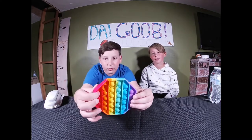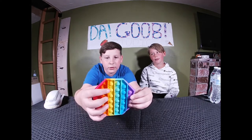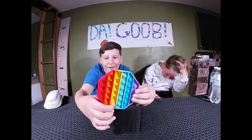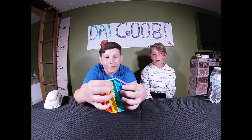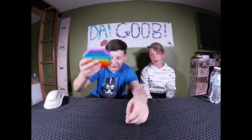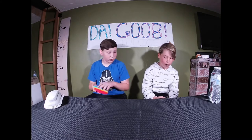Now I'm going to show off my Pop It — listen to this, it's actually really good. I'm gonna pop them all off for you. Nice — and look, it's just all rainbow. All right, that was the Pop It!